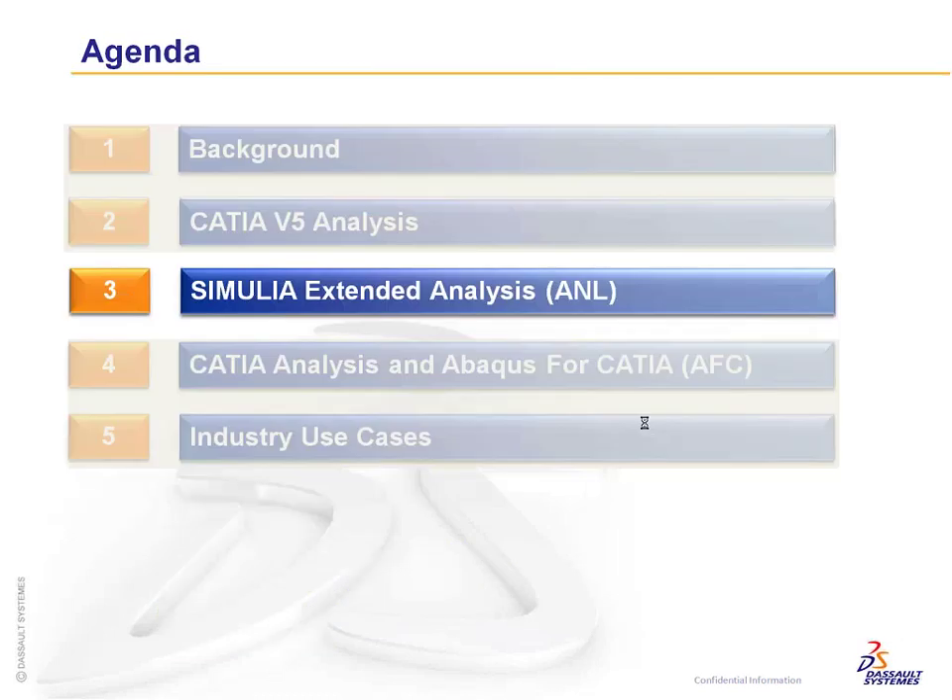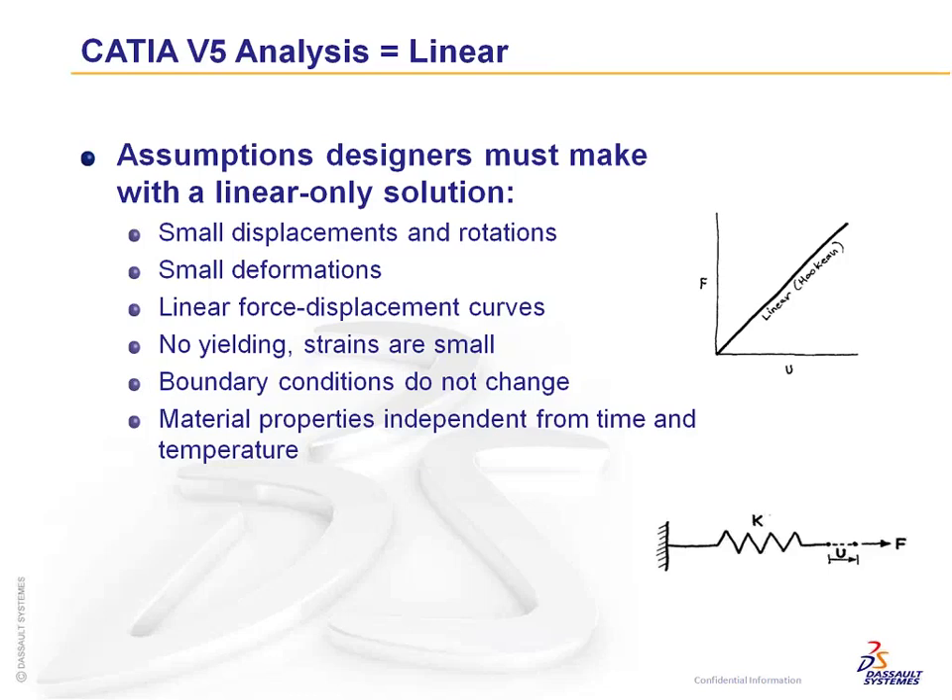Now we'll talk about the new nonlinear analysis product integrated inside CATIA. As background — the standard GPS product is linear, which is great for small displacements, small rotations, and small deformations. You can go back to handbooks to determine what a small displacement means — whether it's 2% or 0.2% of strain.